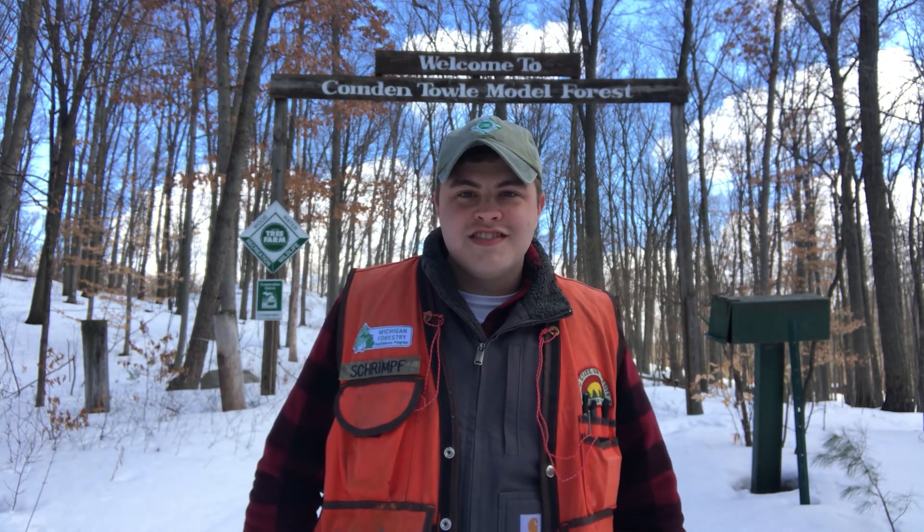Hey everyone, I'm Max Schrempf and I'm the District Forester for the Montcomb, Kent and Ionia Conservation Districts. Today I'm out at the Comden Towel Model Forest in Central Montcomb County, which is owned and managed by the Montcomb Conservation District.